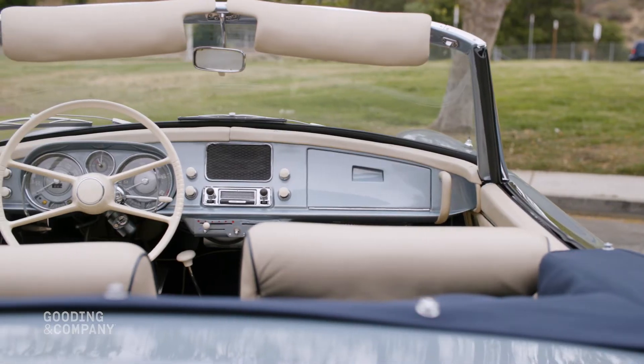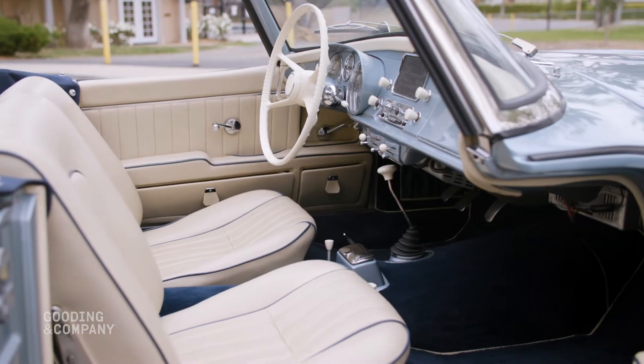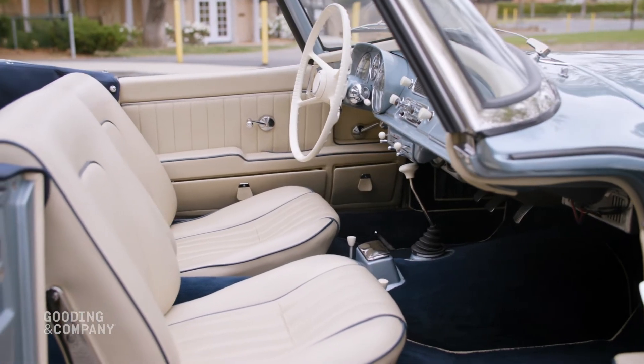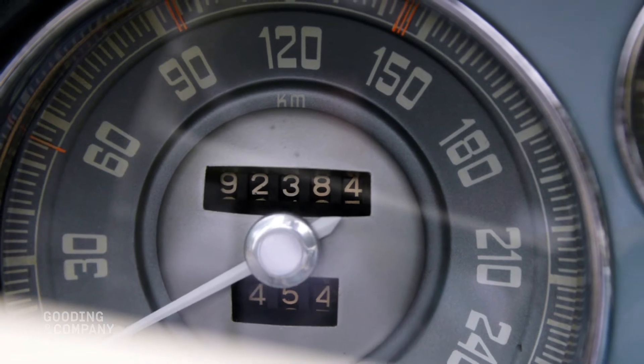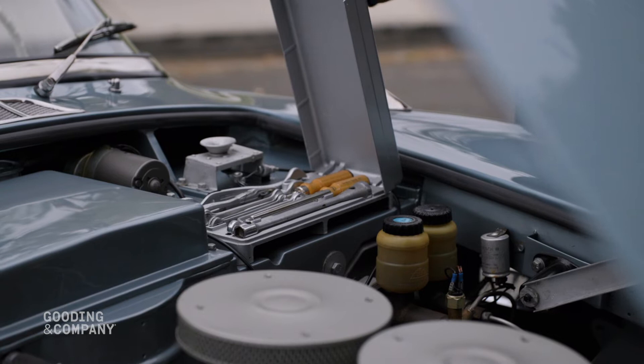A testament to their appeal, 507s were sold new to luminaries such as Elvis Presley and world champion driver John Surtees. They were equally at home on the boulevard as they were competing in the legendary Mille Miglia.